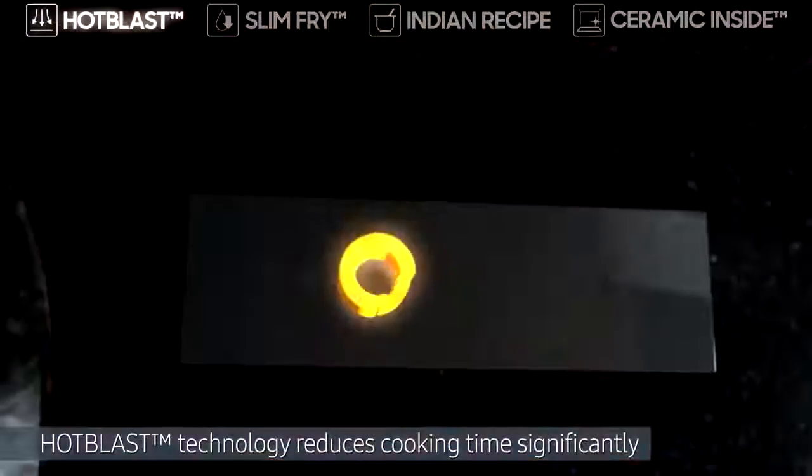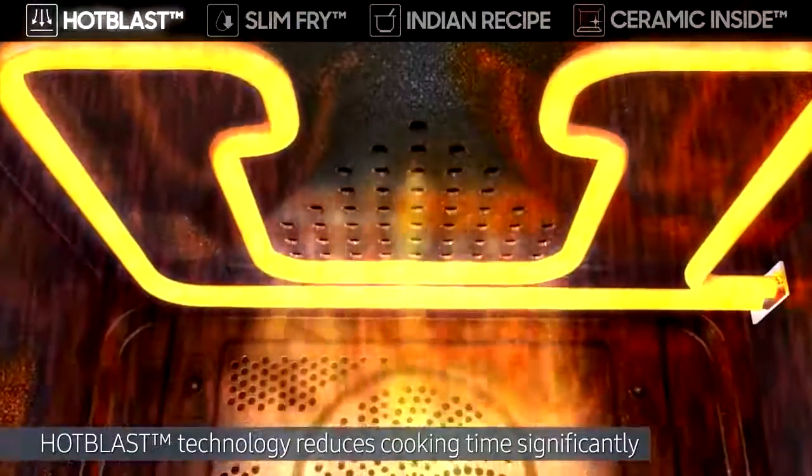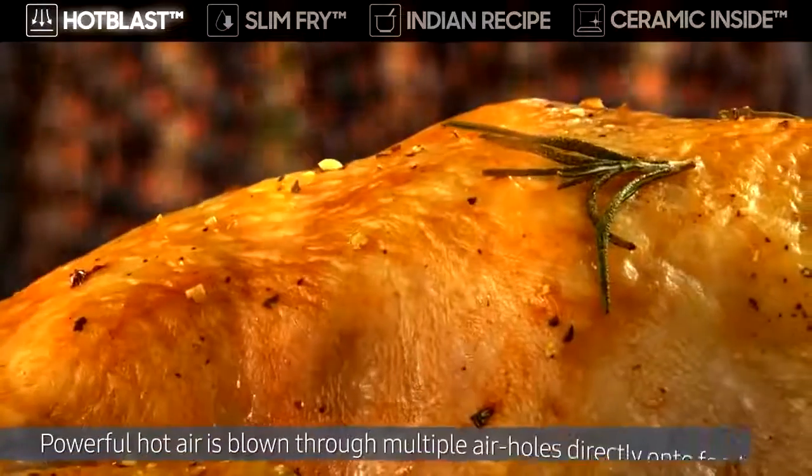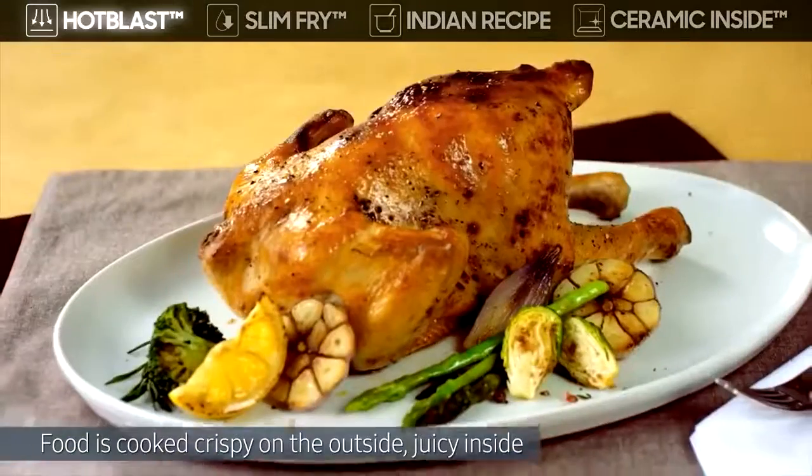Its hot blast technology reduces cooking time significantly with powerful hot air blown through multiple air holes directly onto food. So it's cooked crispy on the outside, juicy inside.